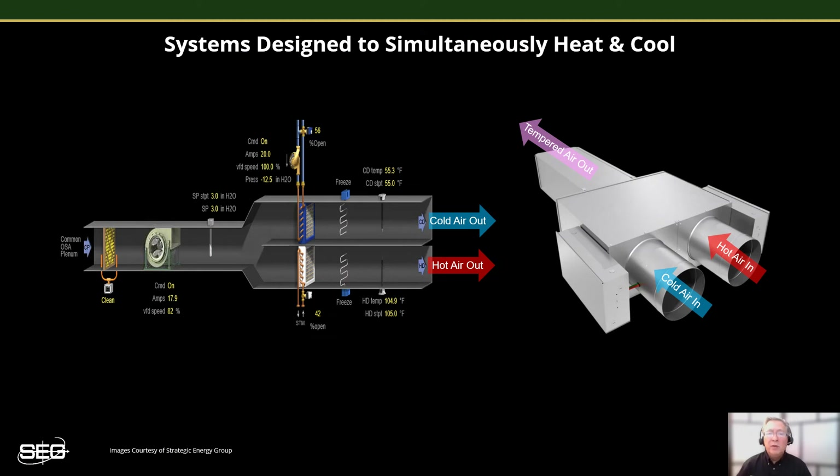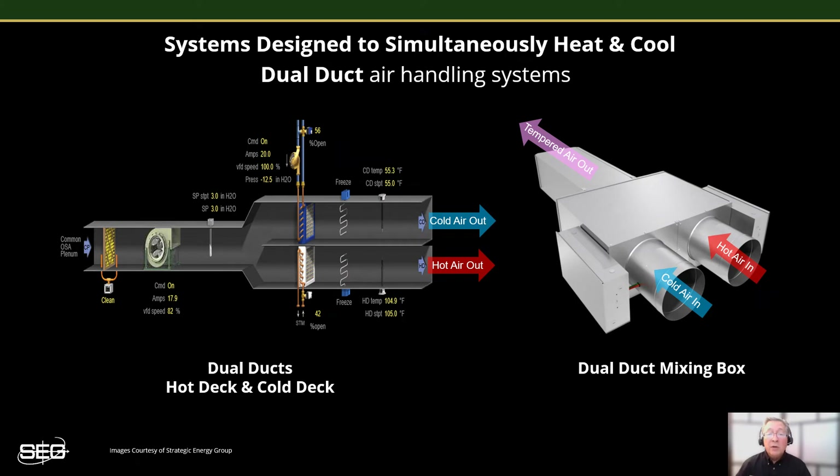Back before the 1970s, when energy costs were still fairly inexpensive, some HVAC systems were actually designed to simultaneously heat and cool all of the time. Both the multi-zone and the dual-duct air handler systems come to mind as systems that, by design, continuously heat and cool simultaneously. Both of these air handling systems generate two separate flows of conditioned air — one being hot and the other being cold. The dual-duct systems distribute two separate streams of air throughout the building via two separate runs of duct work. Out at the zone level, the separate streams of hot and cold air are then mixed together at a terminal unit called a dual-duct mixing box.